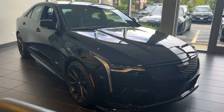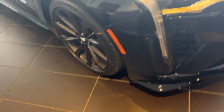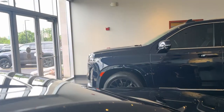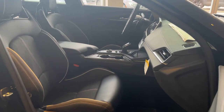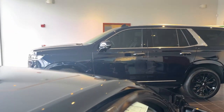Look no further than the 2024 Cadillac CT4. This striking CT4 delivers upscale style and uncompromising comfort. From its tailored lines to its well-appointed interior and satisfying dynamics, this distinctive automobile brings a sense of sophisticated elegance to every journey.